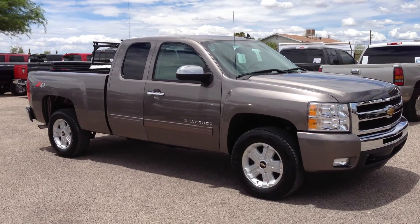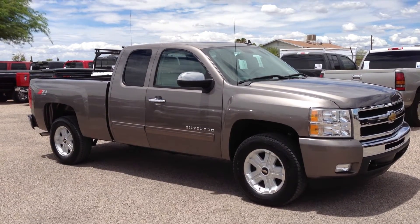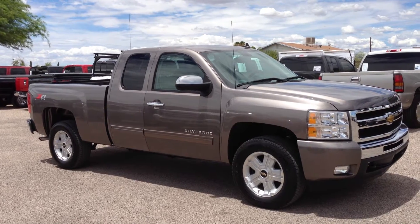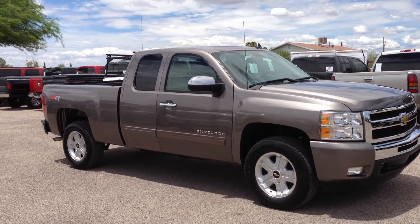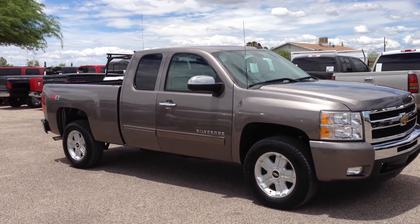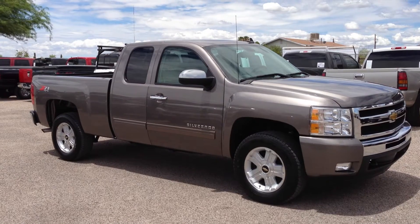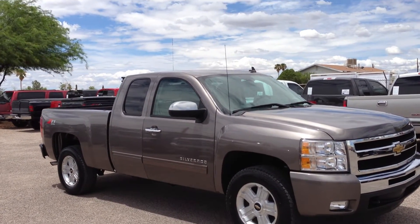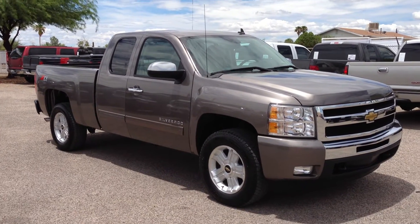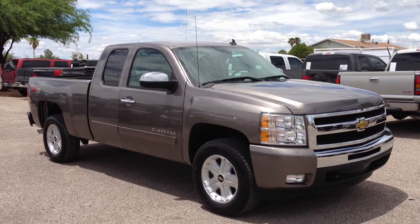It's on a clear title. It was a theft recovery purchased directly from an insurance company. When we bought it, it had a pretty good-sized dent in the passenger fender and a moderate long dent on the passenger bedside. So we had those fixed. Paid $900 to have that done. We decided it would be better to replace the fender. There will be before and after pictures so you can see it.